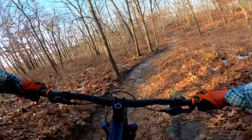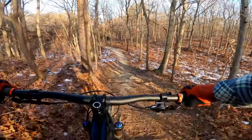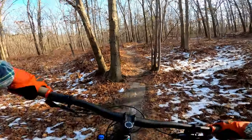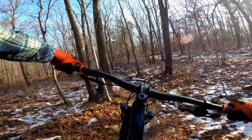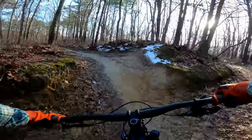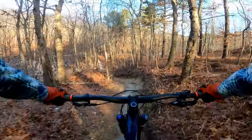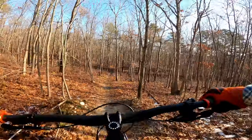The stock Top Fuel 8 is specced with a 120mm RockShox SID fork, a RockShox Deluxe Ultimate shock that delivers 120mm of 29er travel, Bontrager Line Comp 30 wheels, 2.4 Bontrager XR4 tires, a Shimano SLX/XT mix, Shimano 6000 series 4-piston brakes, and a 780mm bar paired with a 45mm stem to round out the cockpit.